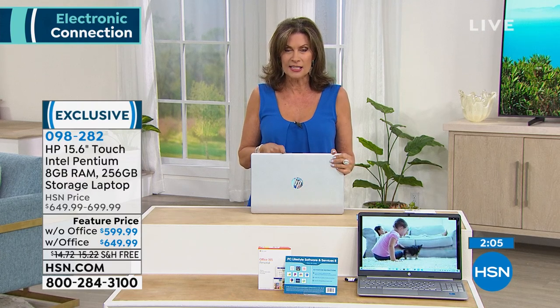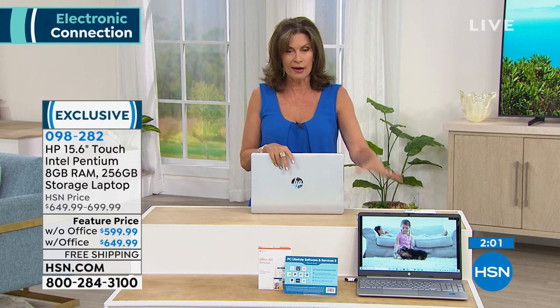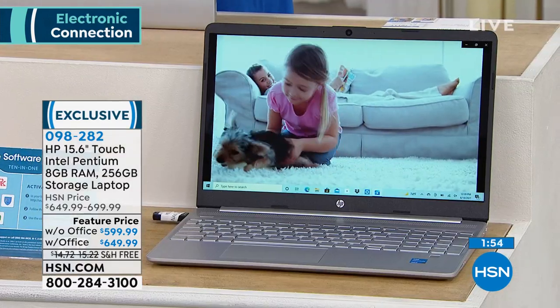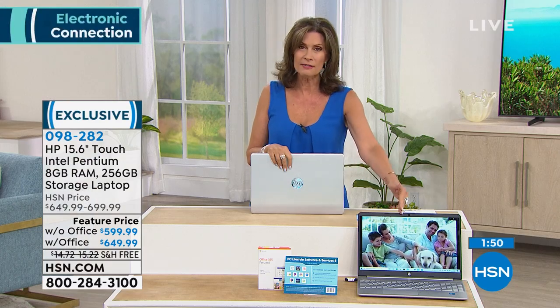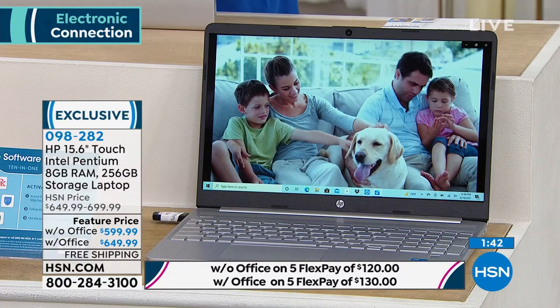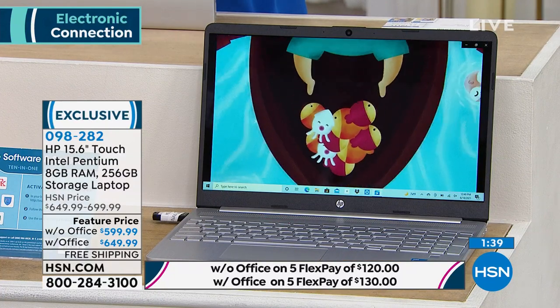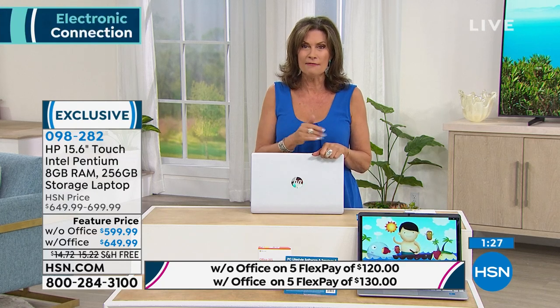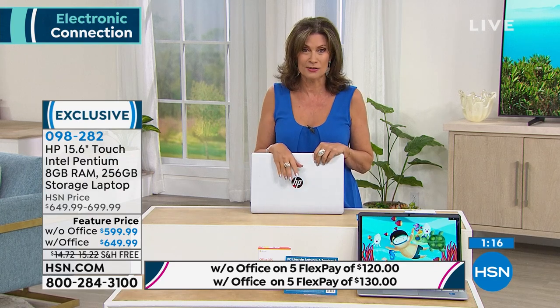We have an incredibly limited quantity. With Office: about six dozen left. Without Office: just over 300. I think you want it with Office — if you add it later it costs more. If you don't use Excel or Word, don't pay for it; it's your choice. But if you want it with Office, order now using flex payments or the HSN credit card. Without Office: $49.99 a month for 12 months. With Office: not even $5 more — about $54.17 a month.